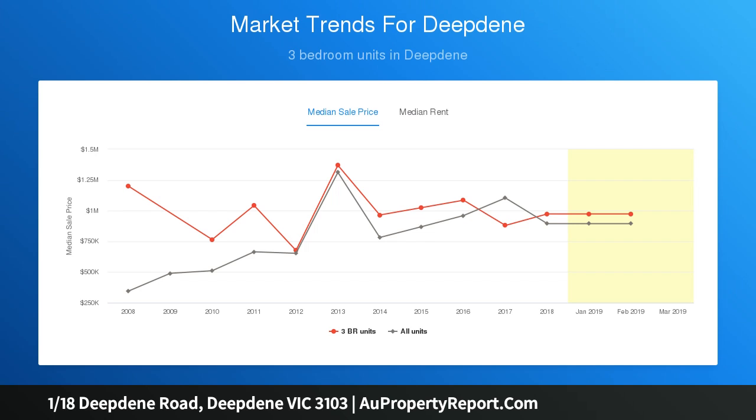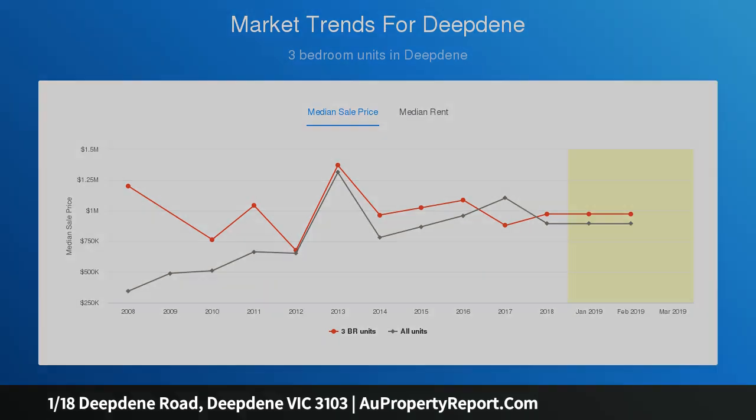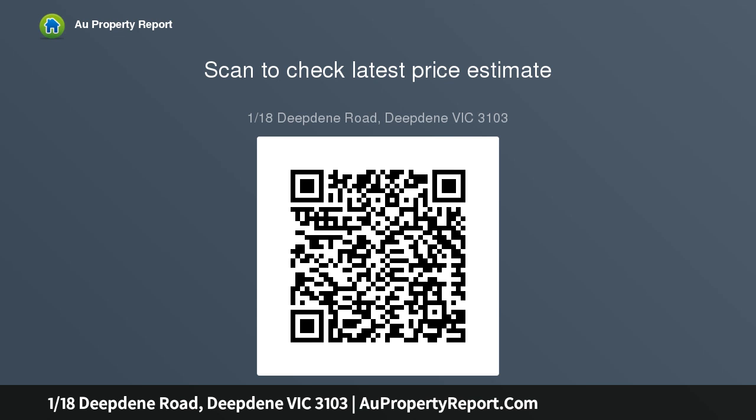A welcoming entrance hall introduces a beautifully proportioned living room with open fireplace and an inviting formal dining room. Timber floors flow through the sublime gourmet kitchen, impressively appointed with stone benches and soft-closing cabinetry, and a sunny casual dining area. Bifold doors open out to a...